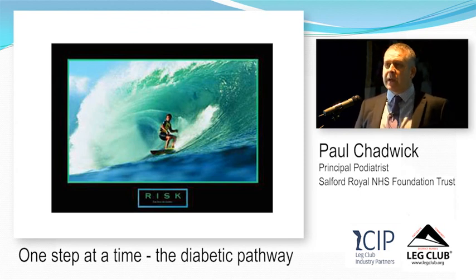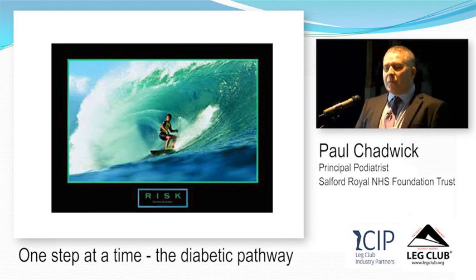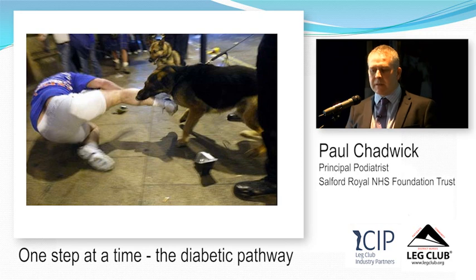I want to talk about risk now. Within the diabetic foot world, what we try to do is stratify patients so that we put our resource into those who need it most — people with increased risk of developing a foot ulcer. We don't treat all people with diabetes the same; we work out who is more likely to develop a foot ulcer and try to prevent it from happening.